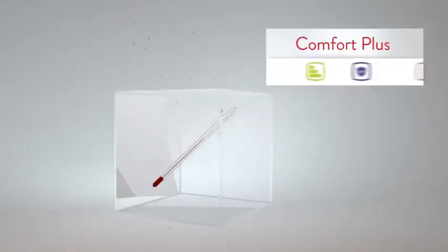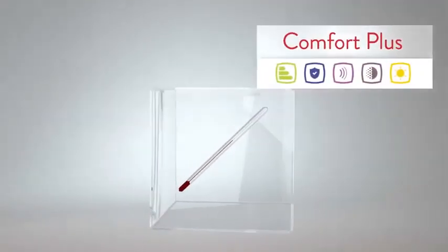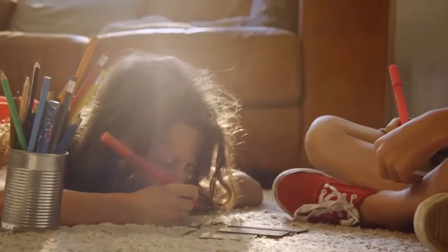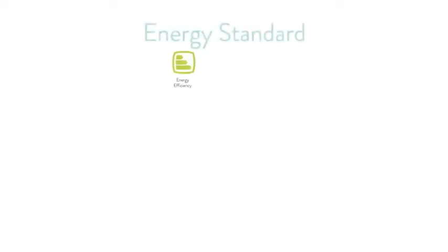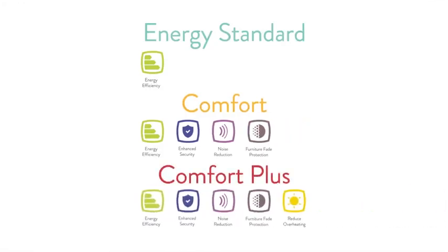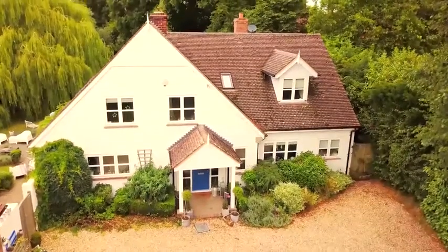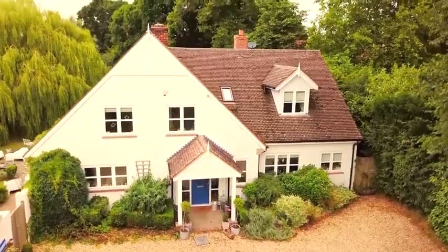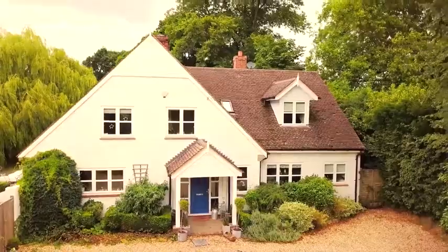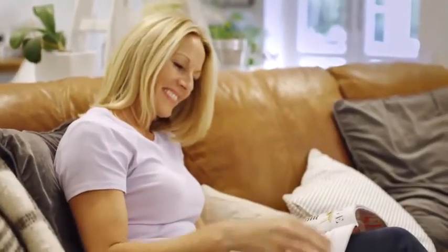Our comfort plus package controls the amount of the sun's heat that gets let in, so sunny rooms and large glazed areas don't overheat in the summer. With these features grouped into three simple packages — energy standard, comfort, and comfort plus — it's easy to find the Pilkington Therm glazing solution for you, to fit any style of window frame. You may not see the difference, but you'll certainly feel it.